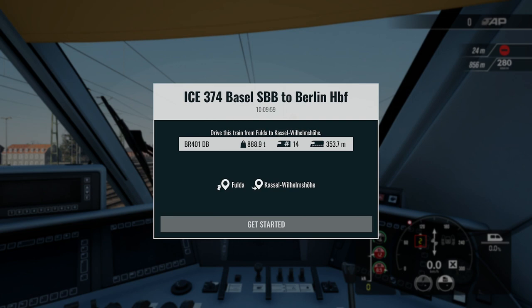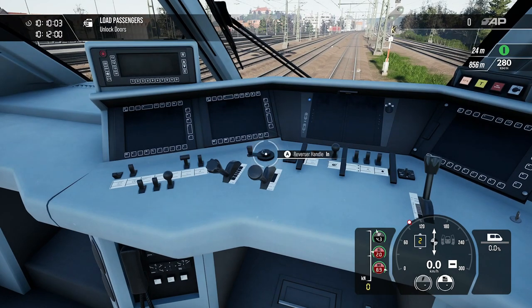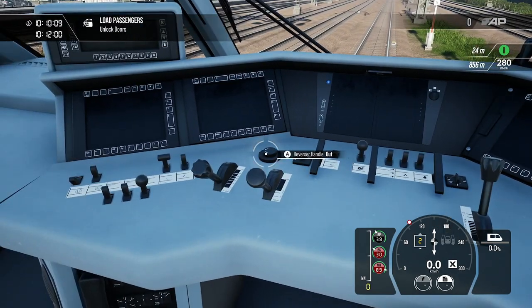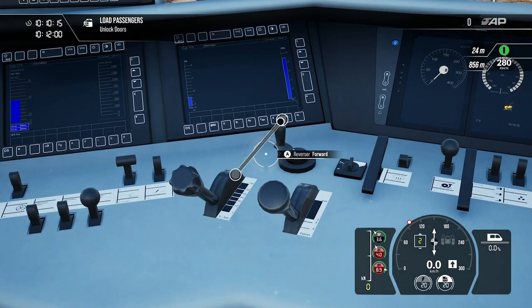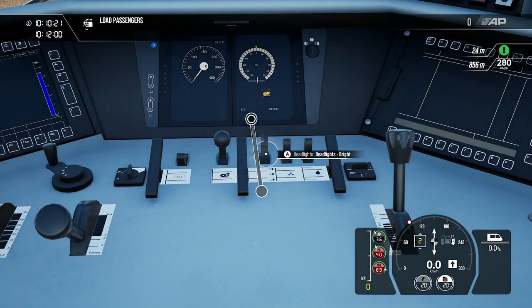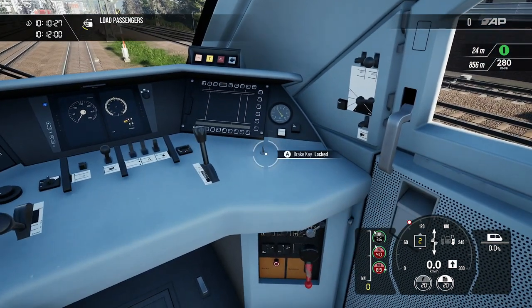So this is where we need to go — Fulda to Kassel, I take it. It's roughly about a half-hour travel time. We need to unlock the doors and we're loading the passengers.